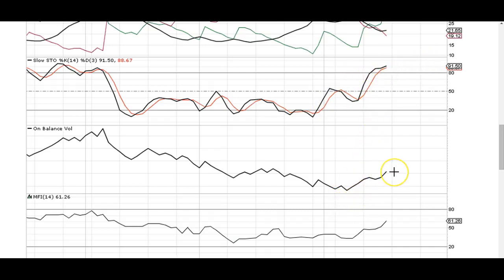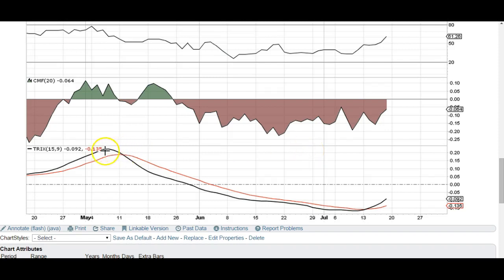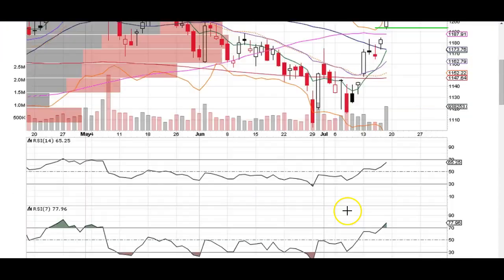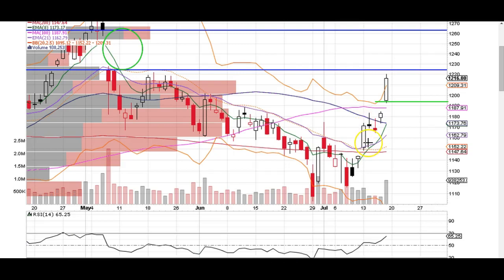We've got the on-balance volume trending up. We've got the TRIX indicator crossing over bullish. TRIX is a really good indicator because it doesn't have many crossovers. We've got Stochastics — see how many crossovers we have? This is the slow Stochastics. I love Stochastics, don't get me wrong. But the TRIX is a great indicator — see when it crossed over bearish? That was about the 13th of May right here. And then it never crossed bullish until the 13th of July, right here. So it was a great sign, and it's smooth — it doesn't really do many crossovers, so when it crosses over, you've got to listen to it.